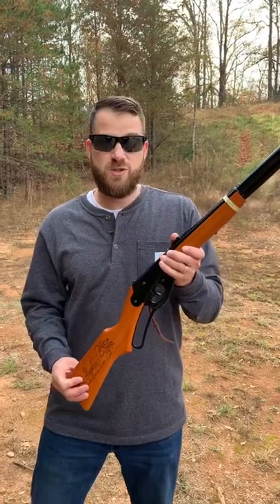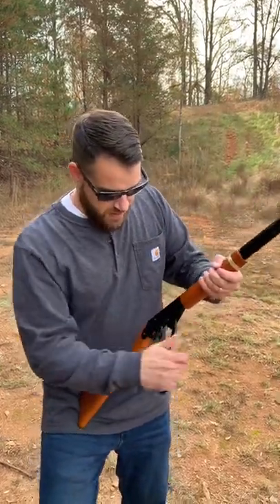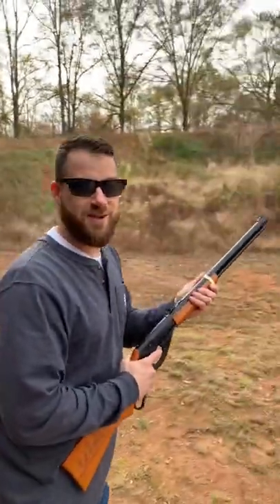It's a fun little BB gun that shoots about 350 feet per second. You put the BBs in the top right here — you can fill up this entire tube. You cock it, you take off your safety, and you start blasting.